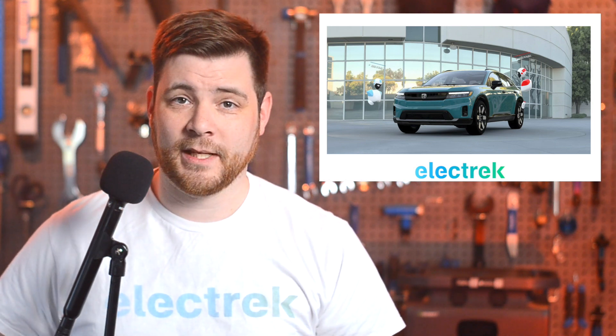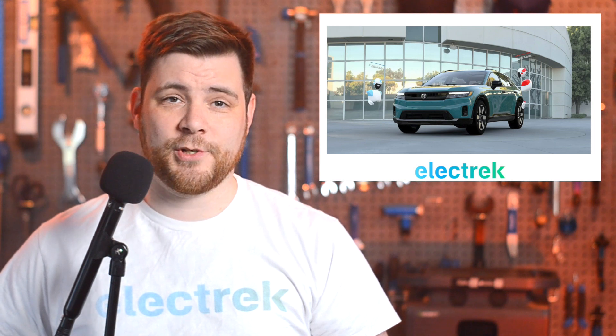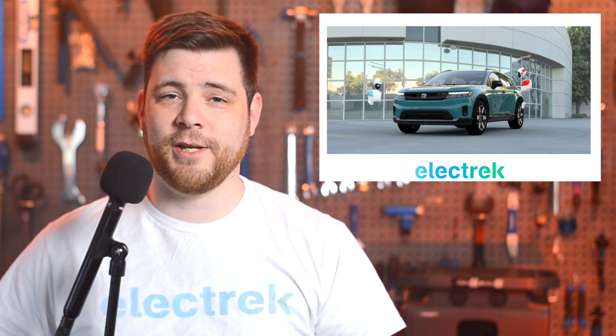EV production is expected to begin at Marysville as early as January of 2024. Honda will consolidate two production lines that currently produce combustion engines and hybrid vehicles to make room.